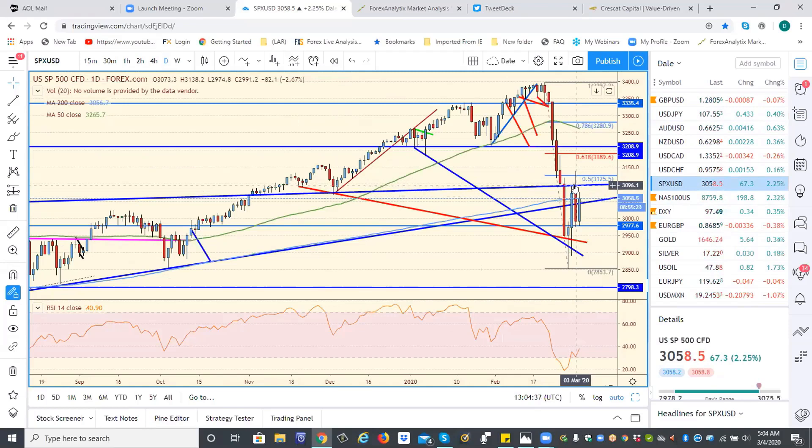Got through it on the Fed cut but couldn't close above it. So 3,100 to 3,090 is still a pretty good resistance level. We'd have to close over it to get the next scenario for 3,200 or better.